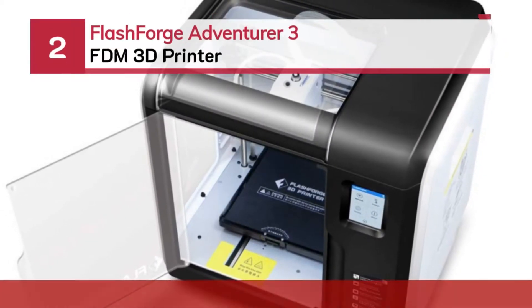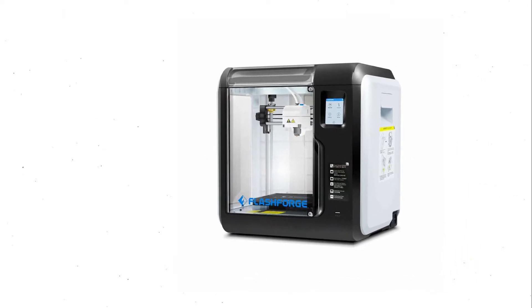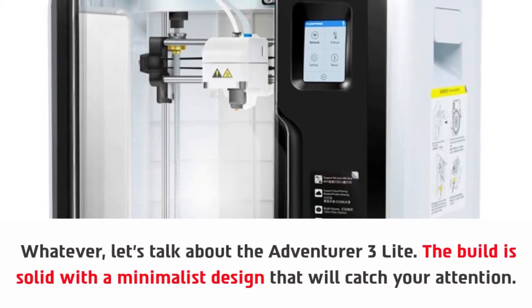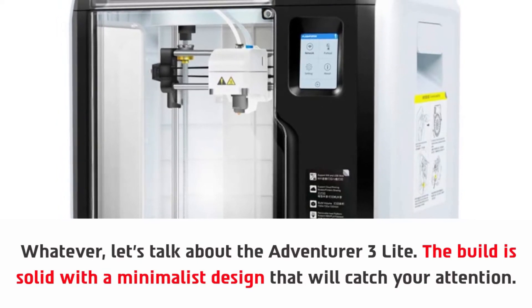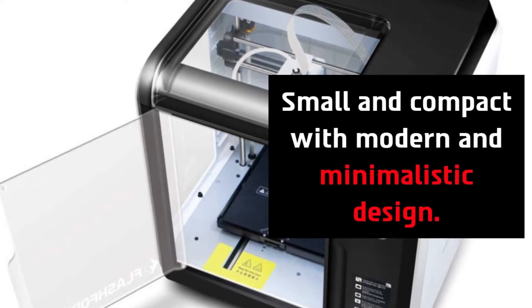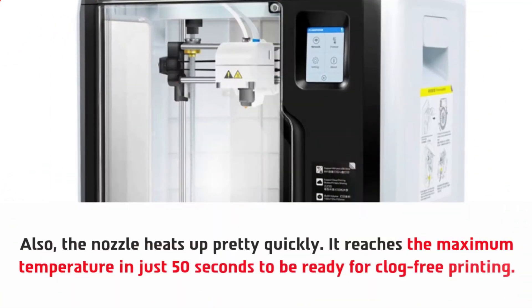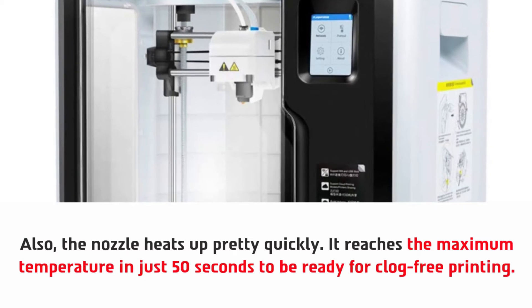Number two: the Flashforge Adventurer 3 FDM 3D printer. The build is solid with a minimalist design that will catch your attention. The printing head and heated build plate are both removable. It is small and compact with a modern and minimalistic design. The nozzle heats up pretty quickly, reaching the maximum temperature in just 50 seconds to be ready for clog-free printing.